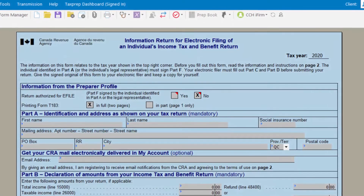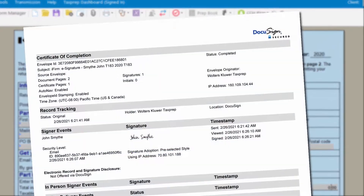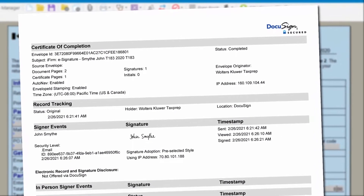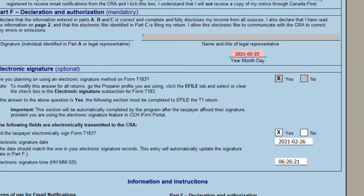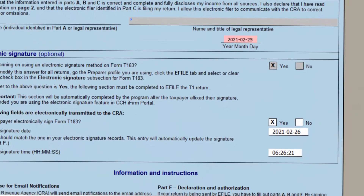Once a signature is added, the preparer is notified and prompted to retrieve the signed documents from CCHI Firm Portal. For signed T183 forms, a certificate of completion to be retained by your firm is included, showing the exact date and time stamp that will appear in Section F of the form and be transmitted to the CRA when the form is submitted.